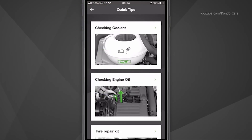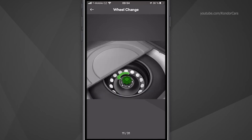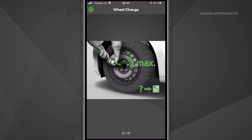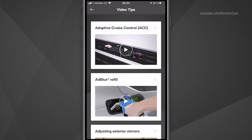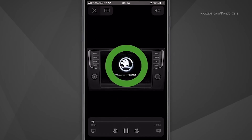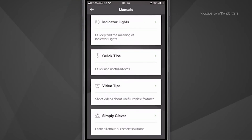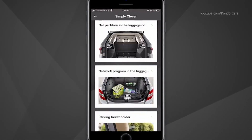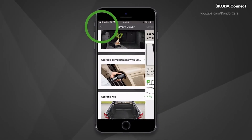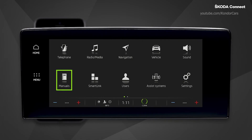When you click on quick tips and choose one of the items, you can see a series of instructional pictures that will help you solve the relevant issue. In the video tips, you can find instructional videos on how to operate different assistants and features within the vehicle. When you click on simply clever, you can see information about some smart solutions that you can find in your vehicle and how to use them. In some vehicles, you can also find the manuals directly in the infotainment.